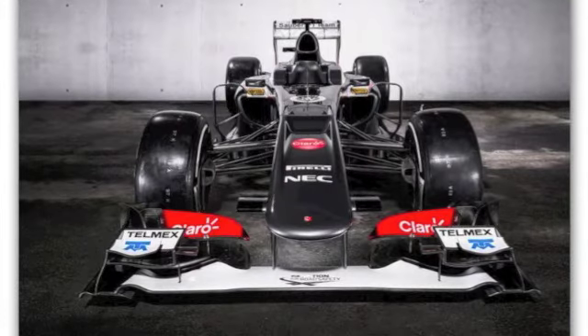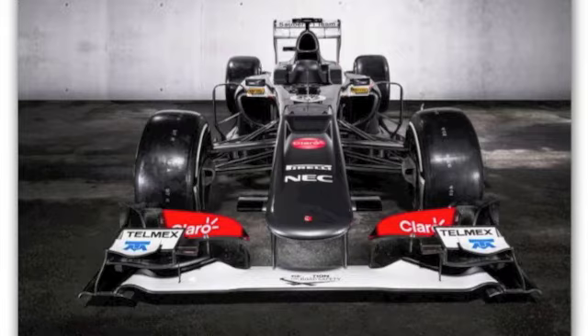Secondly, you can see that the sidepods are quite slim, and that is a very new introduction in the modern F1 era. As you can see, all other cars have very large, bulky sidepods with huge inlets to aid engine cooling and to cool other components.